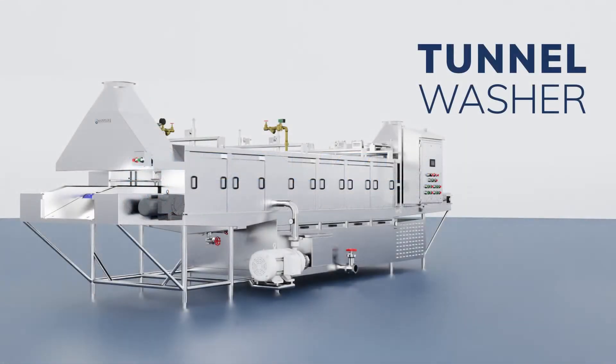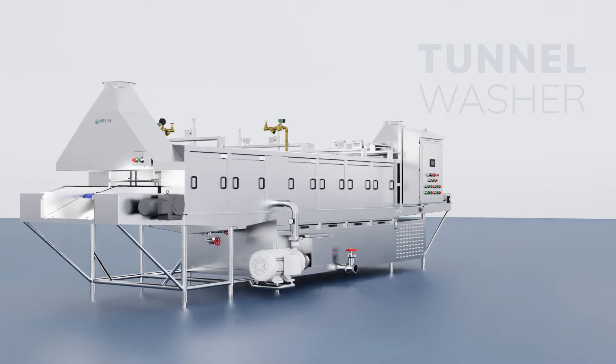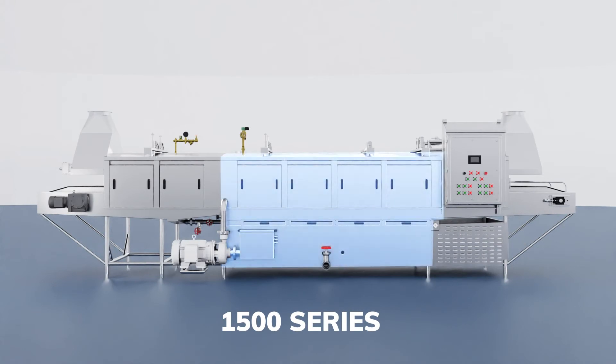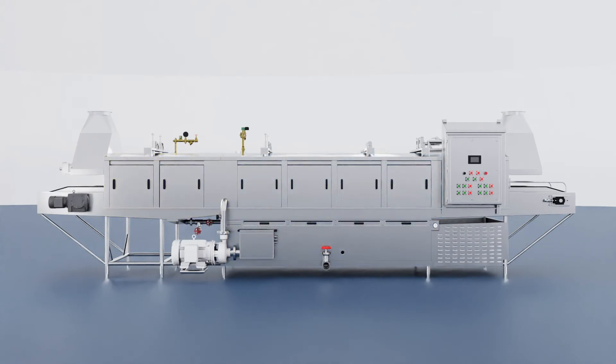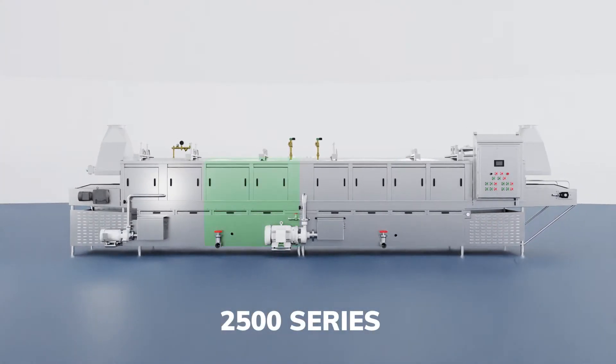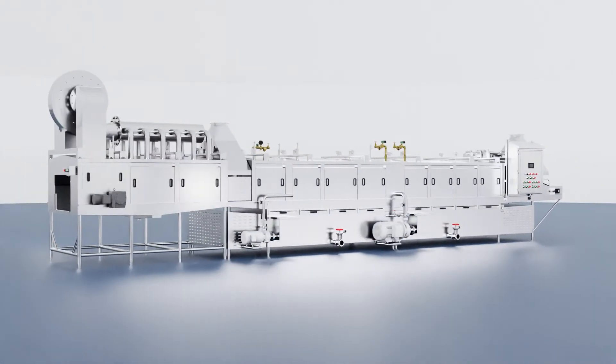The conveyorized tunnel washers are available in two basic designs. The Space Saving 1500 series features a recirculating detergent wash and a freshwater sanitizing rinse. And if water consumption is important and space allows, our Water Saving 2500 series adds a recirculating rinse section in advance of the final rinse, reducing water consumption of the final rinse by 66%, reducing your water footprint.